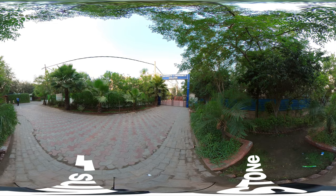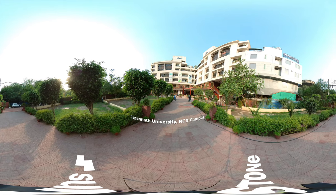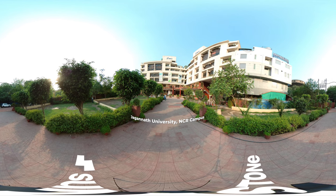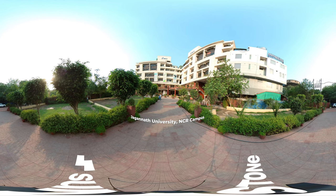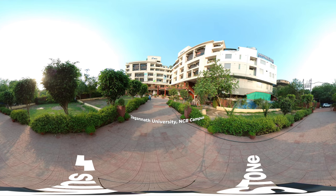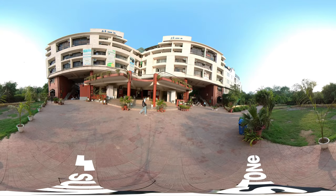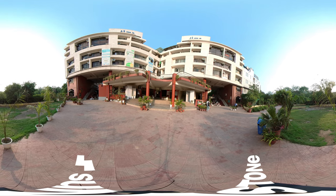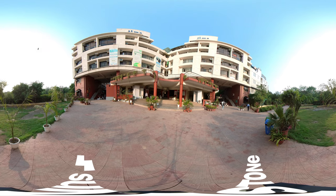We extend a warm welcome to Jagannath University NCR Campus. Through this engaging visual presentation, we invite you to explore our campus virtually. We will showcase the state-of-the-art facilities that set Jagannath University NCR Campus apart as a prestigious private college in Delhi, offering students exceptional education guided by highly skilled faculty members.